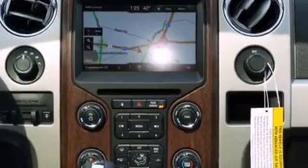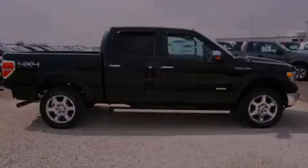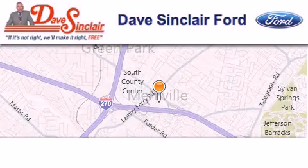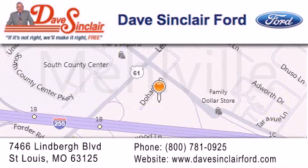This vehicle won't last long at this price. Call and arrange a test drive now. Dave Sinclair Ford is located at 7466 Lindbergh Boulevard in St. Louis. Our goal is to exceed all of your expectations to ensure that you'll return for future visits.